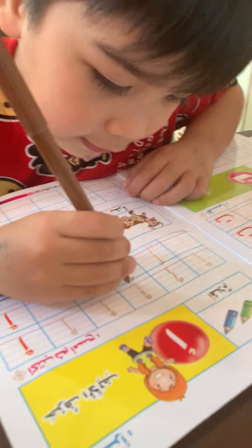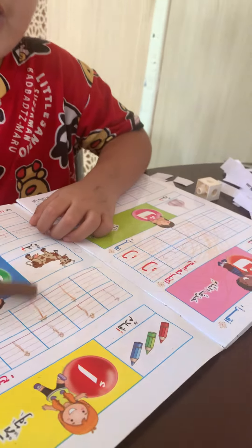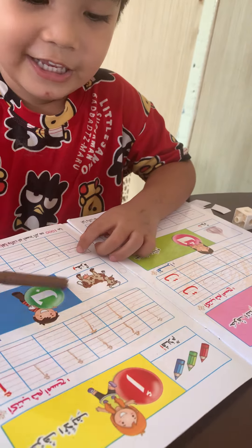It's very easy, no? Alif. Say alif. Okay, very good. This is alif. Yes, alif. Alif.